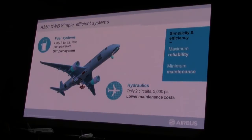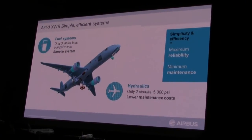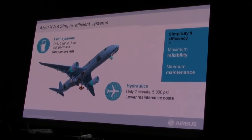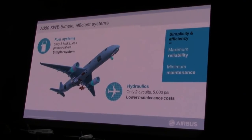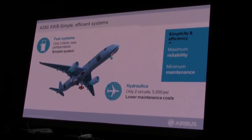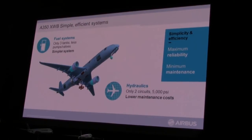A good example of reducing maintenance costs in the systems is the simplicity we used in fuel and hydraulics. Previous aeroplanes had three hydraulic systems; this aeroplane only has two. Previous aeroplanes have several additional fuel tanks in the tail; this aeroplane only has three. So again, simplifying the aeroplane without compromising on performance, economics, or comfort.